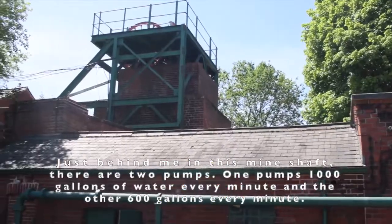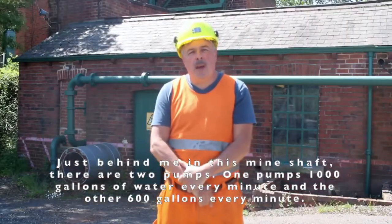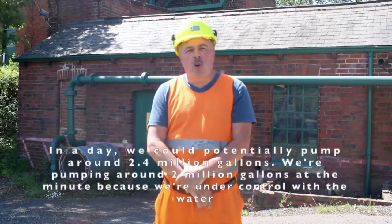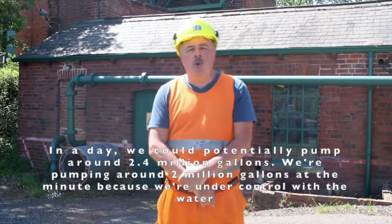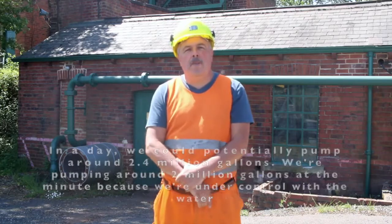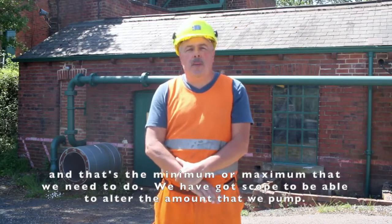Just behind me in this mine shaft there are two pumps. One pumps 1,000 gallons of water every minute and the other pumps 600 gallons per minute. So in a day we could potentially pump around 2.4 million gallons. We're currently pumping around 2 million gallons a day — that's the maximum we need to do — but we do have scope to alter the amount we pump.